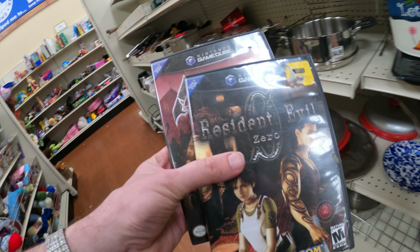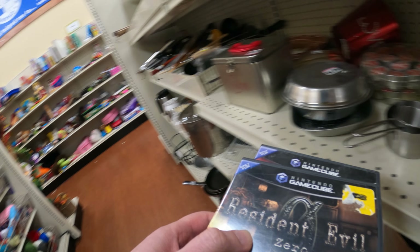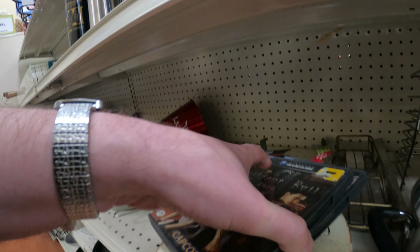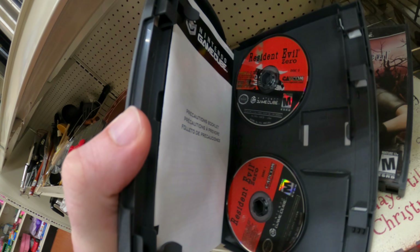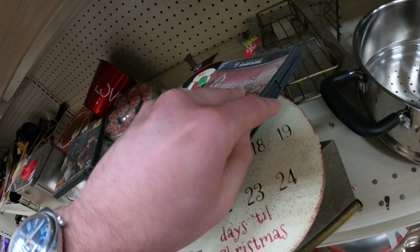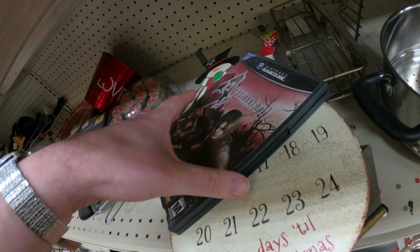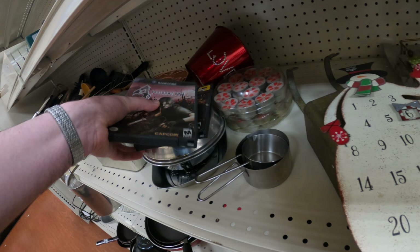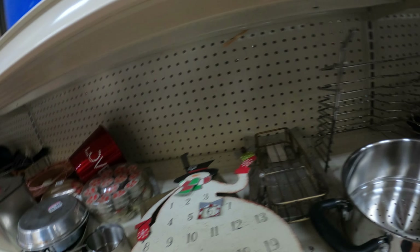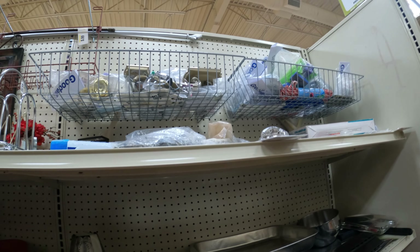As soon as I get inside this Goodwill, I see them bringing out a cart with some GameCube games. It's been a long time since I've found GameCube games at a Goodwill or even a yard sale — probably over a year, maybe even two years. They are rare to find, especially marked at $2.99 like these were. I grabbed them off the cart, took them over to a dark corner — there's not going to be discs in these, are there? There usually isn't. In this case there was, and they were only $2.99.